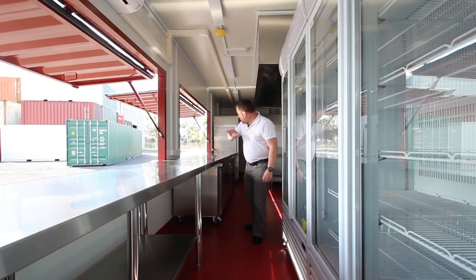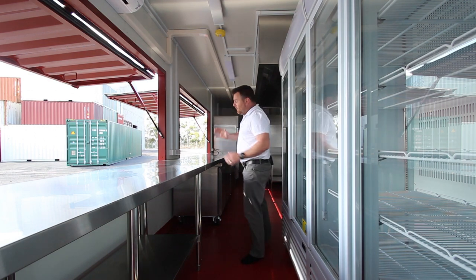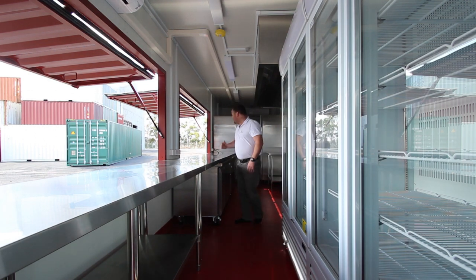Look at the size of this countertop. Could you just imagine a coffee machine here, a cash register here, and a large display cabinet for cakes and pies.